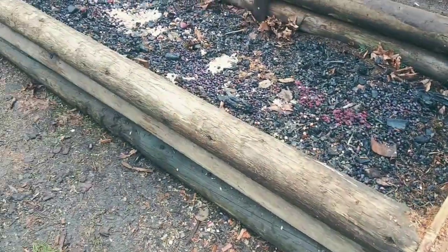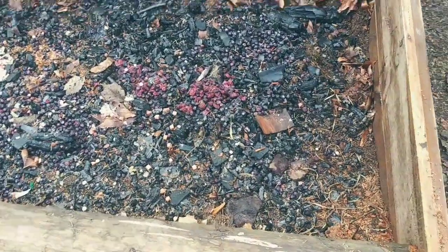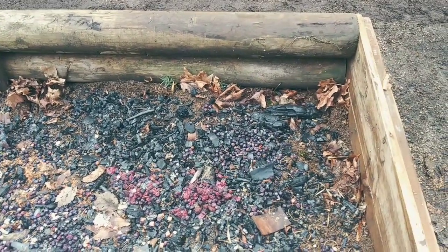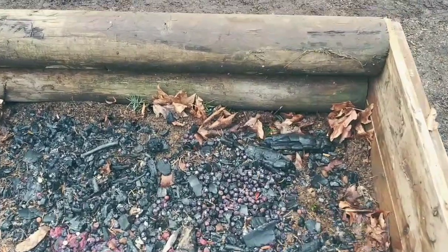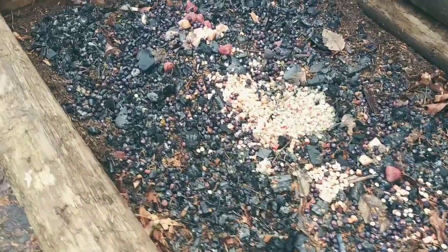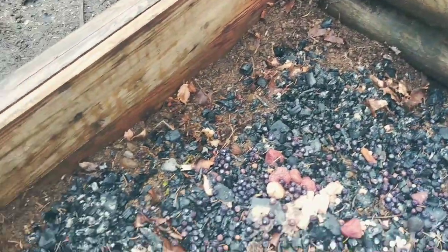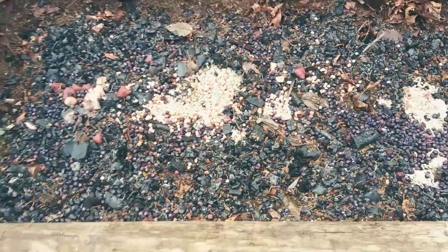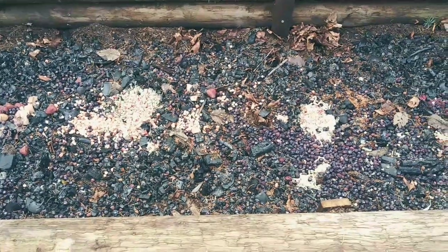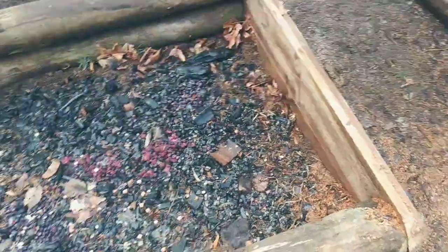Update on the first raised bed of 2022 — this one is pretty much done. I'm done adding stuff to it until we get the garden mix. You can see a bunch of leaves from the forest in there. We got ashes from our campfire pit, old frozen fruit that was freezer burnt and we just threw it in there, and some frozen veggies — just threw it all in there, plus some dirt from around the property. This raised bed is ready to go; the only thing left to add is the soil.